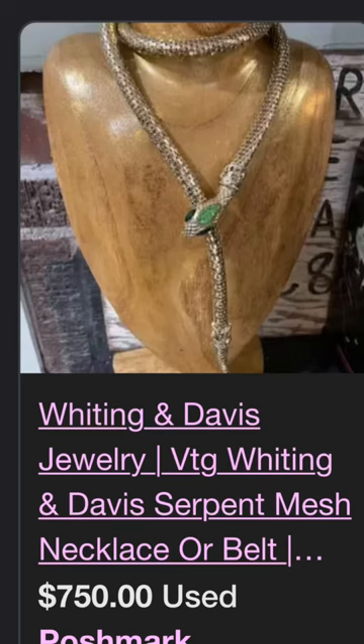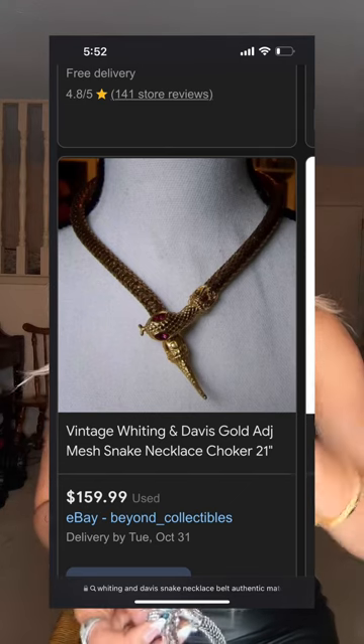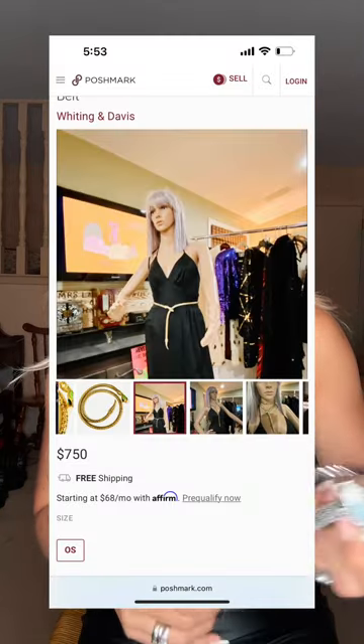Some are selling it for $750 on Poshmark, some for $150, some $300, some $400 — it depends on the design and the rhinestones. Some have only the serpent eye without the head, so the head detail matters.